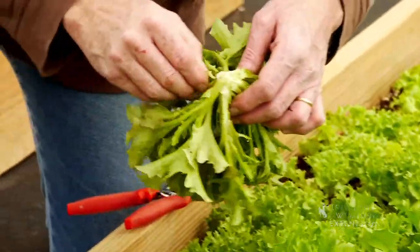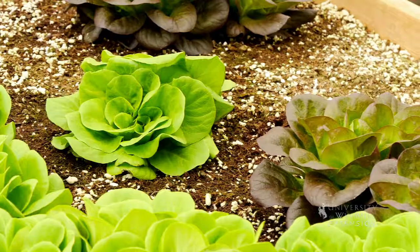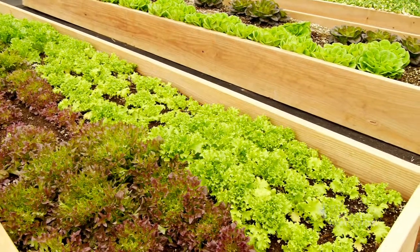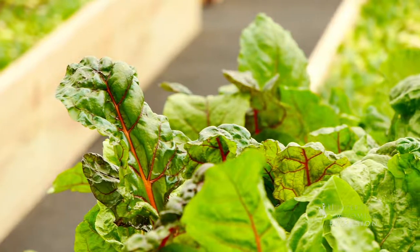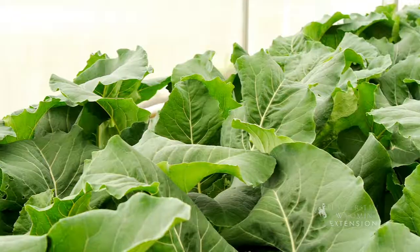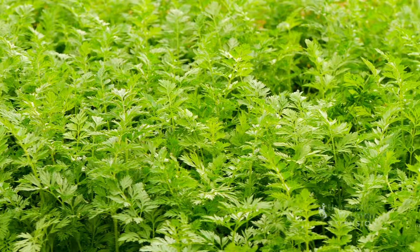So tell us about some of the different greens that you've grown this winter. We have in front of us here beds of kale, spinach, bib lettuce or butter leaf lettuce, a sweet crisp lettuce over there. We had radishes, Swiss chard, beet tops and eventually beets, broccoli heads starting to form over there, cauliflower still growing, and then carrots in the back.